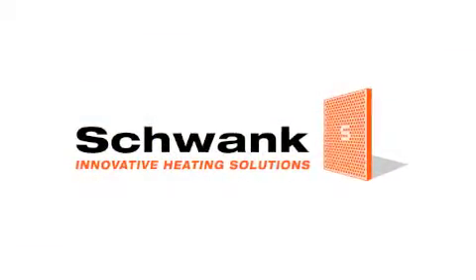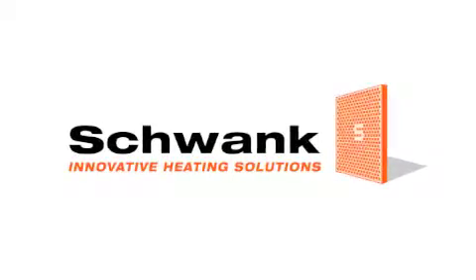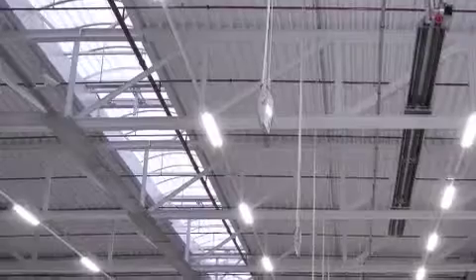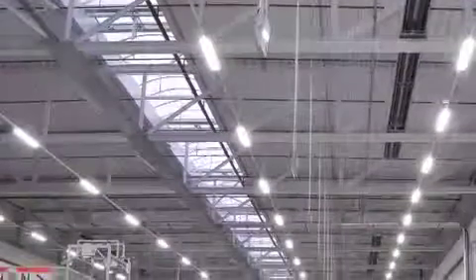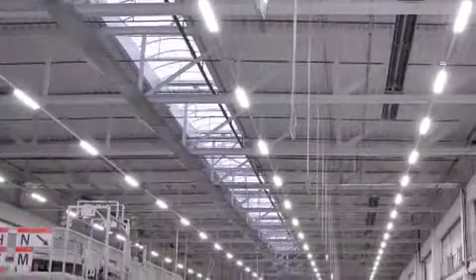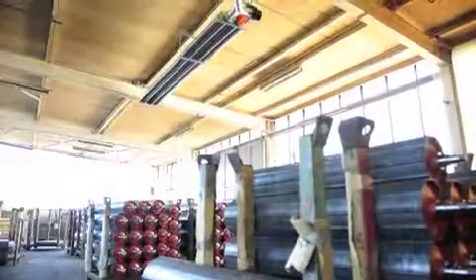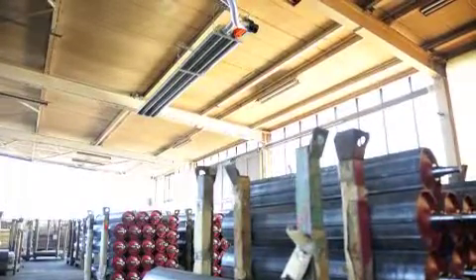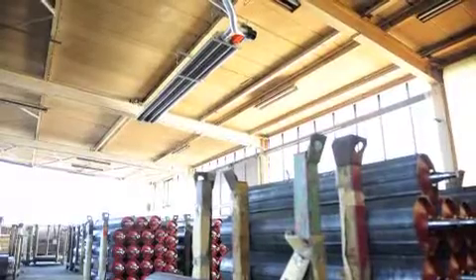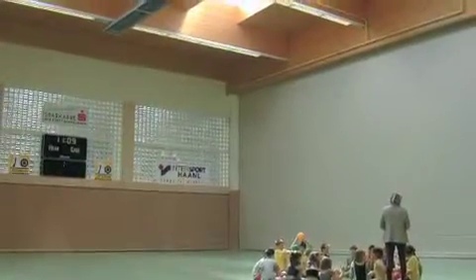Our range of Schwank gas radiant tube heaters are ideal for very large space areas like factories, warehouses and gymnasiums. Their tubes are anodised and calorised for effective heat radiation. The Kalor Schwank comes in an insulated reflector which minimises its heat loss upwards. All models use a pushing fan, which gives them a very long laminar flow for a much more even heat distribution.